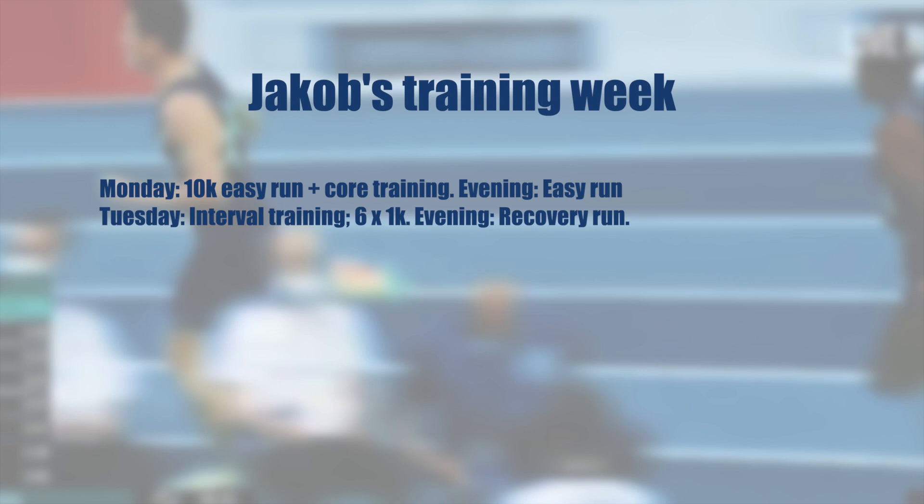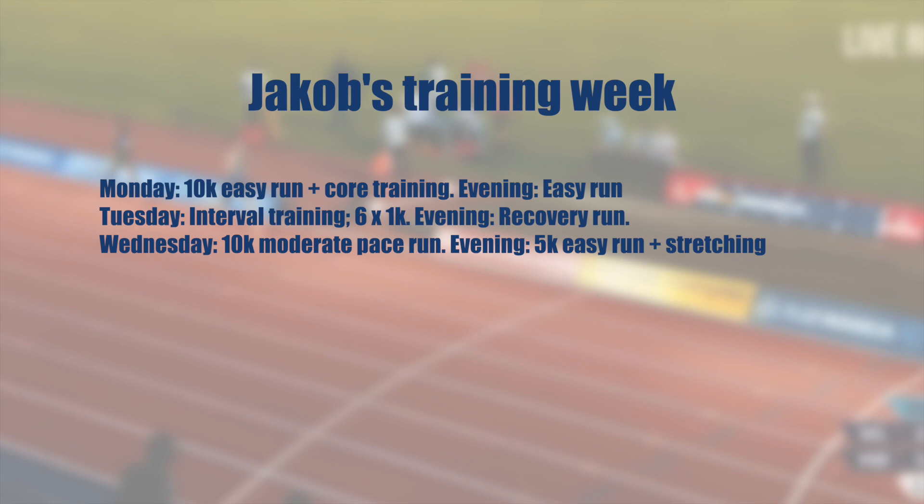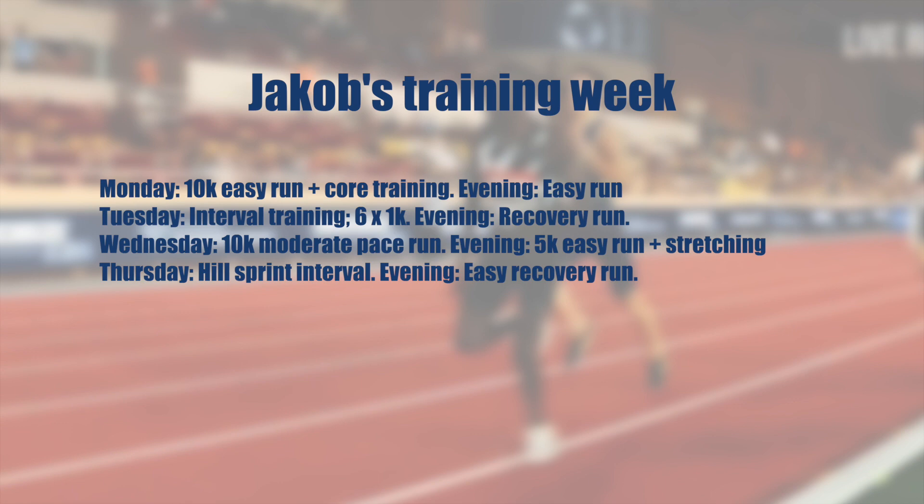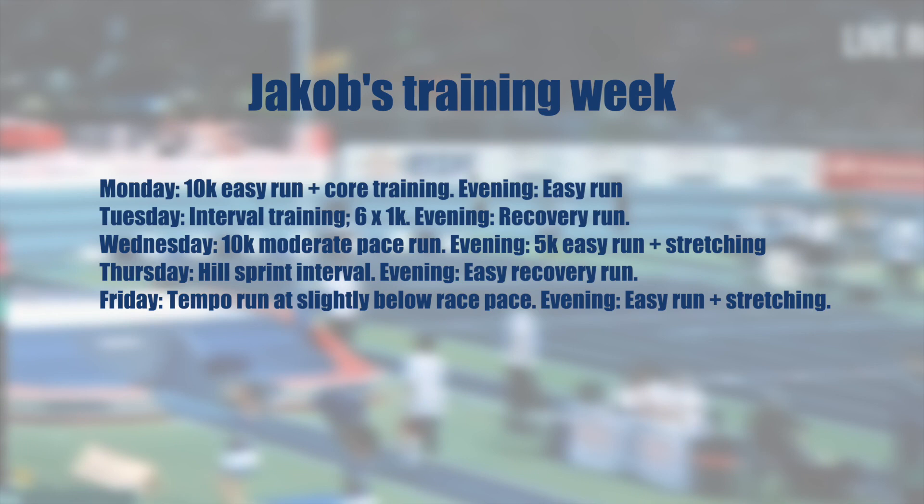Wednesday: morning 10k moderate pace run; evening 5k easy run plus stretching session. Thursday: morning hill sprint intervals; evening 6k easy recovery run. Friday: morning 8k tempo run at slightly below race pace; evening 5k easy run plus stretching session.